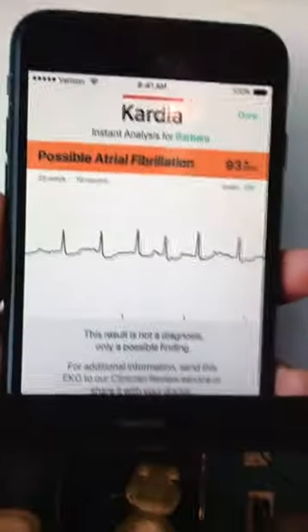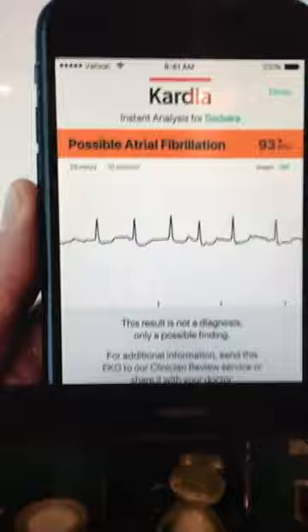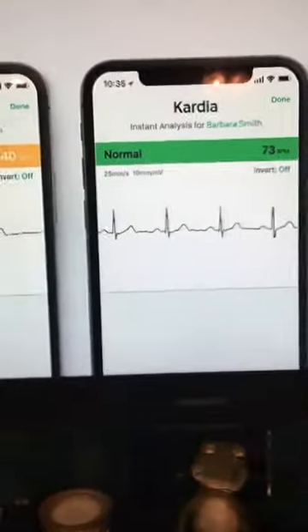Cardio Mobile is proven to detect atrial fibrillation, one of the leading causes of stroke. And it's the only personal EKG in the world that can also detect normal heart rate, bradycardia, and tachycardia. How much do you think this device costs? Probably $1,000. $99. Wow, that's impressive. It's never been more important to check your heart at home. Cardio Mobile is now available for just $89. Order at cardiomobile.com or Amazon.